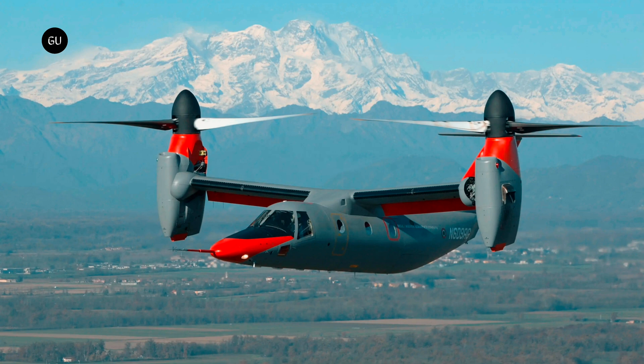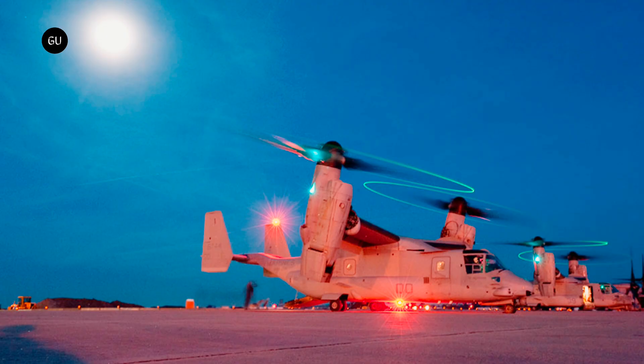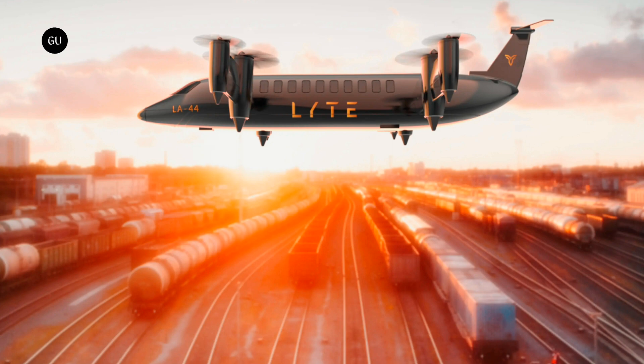Take the AW609 for example — Bell and Boeing started out trying to build a civilian tiltrotor aircraft back in 1996, having already built the military V-22 Osprey. As of 2023, the project is owned by Leonardo, which is hoping — and far from guaranteed — to have the thing certified and put into service by 2024, 28 years after its inception. So we won't be holding our breath on Light's Skybus, or the Skytruck cargo version.